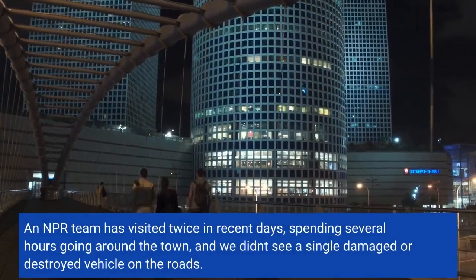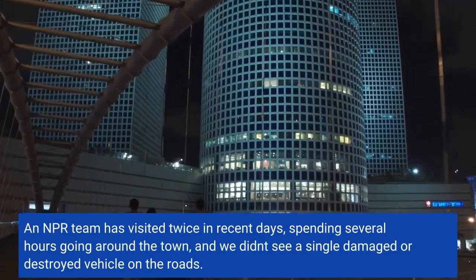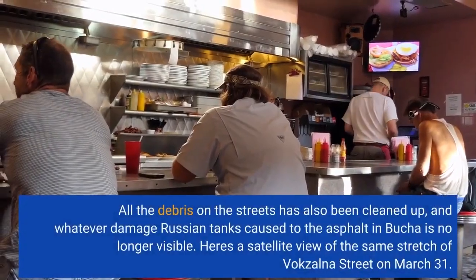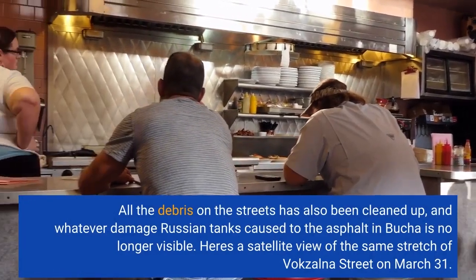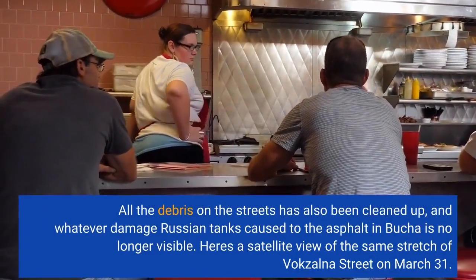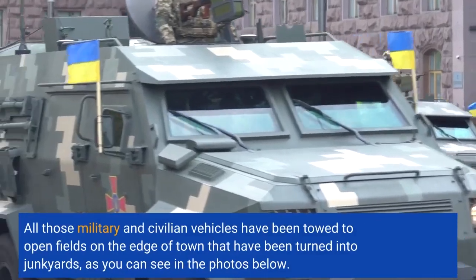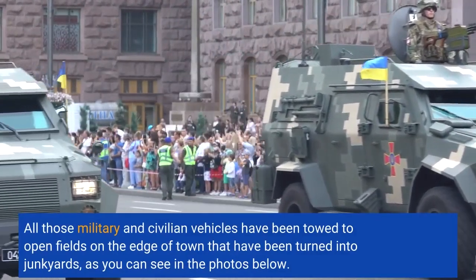An NPR team has visited twice in recent days, spending several hours going around the town, and we didn't see a single damaged or destroyed vehicle on the roads. All the debris on the streets has also been cleaned up, and whatever damage Russian tanks caused to the asphalt in Bucha is no longer visible. All those military and civilian vehicles have been towed to open fields on the edge of town that have been turned into junkyards, as you can see in the photos below.